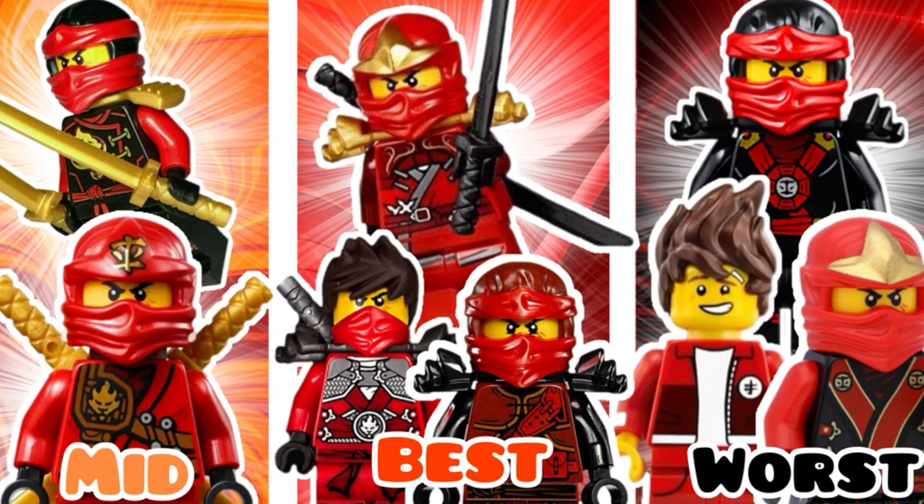If you enjoyed this, make sure to leave a like on the video and subscribe down below with the notification bell on. I'm sure you will enjoy tons more content that I release on my channel almost daily. Don't forget to drop a comment down below — I cannot wait to see what your favorite Ninjago Kai suits are. With that being said, let's dive right into today's video.